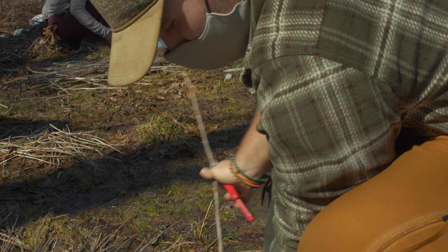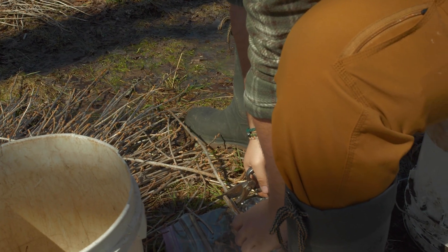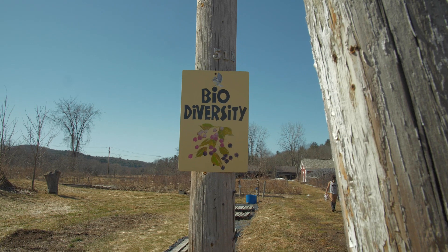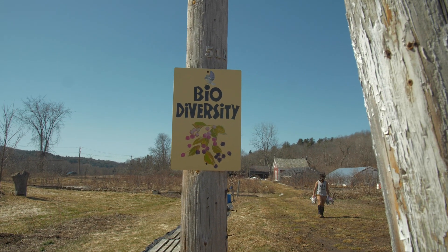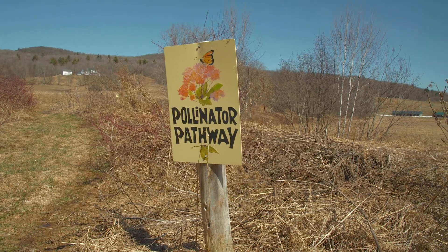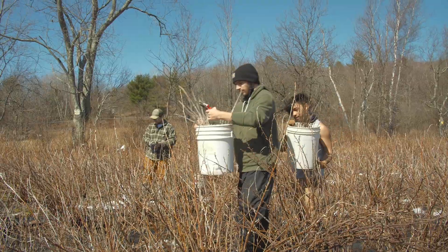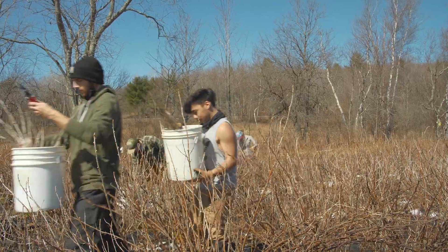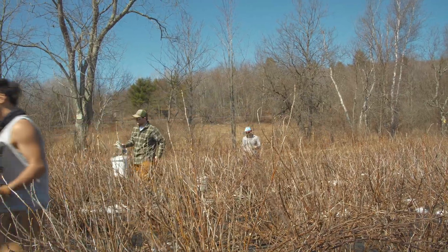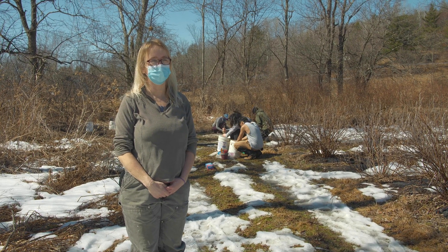At Sterling we talk a lot about place-based learning and trying to fit what you're doing into where you are. Students get an opportunity to see what it's like to live on a perennial farm — through the winter and all the way through the summer — to manage a farm like this, so that they can understand what it would be like if we started changing some of the cornfields around here and added some of these crops into those fields.